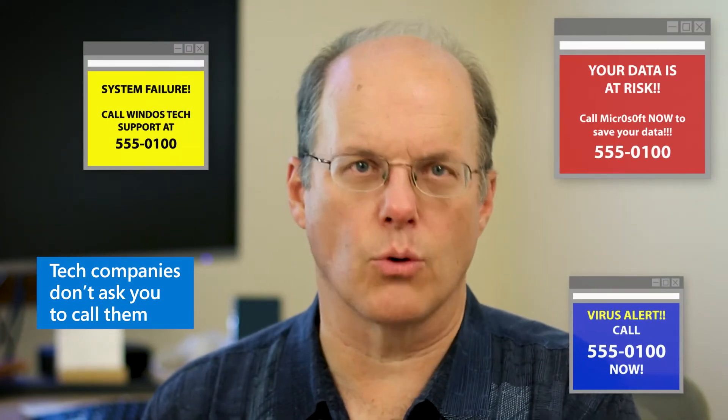Two important things to know about tech support scams are this. First, Microsoft and other legitimate tech companies will not call, email, or text to report you have a problem with your device. Second, pop-up notifications from these companies don't include phone numbers you must call in order to get help.